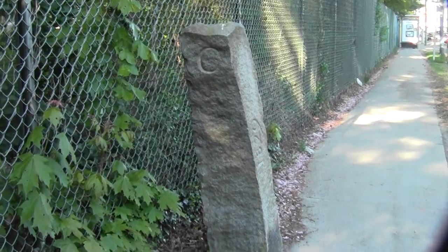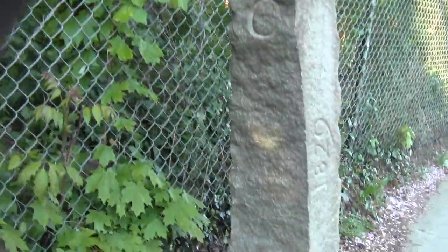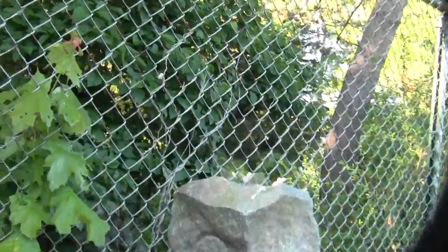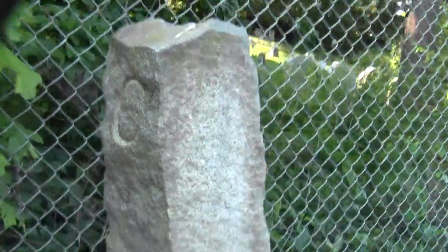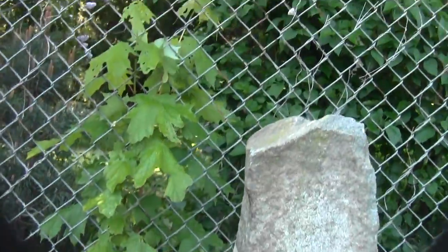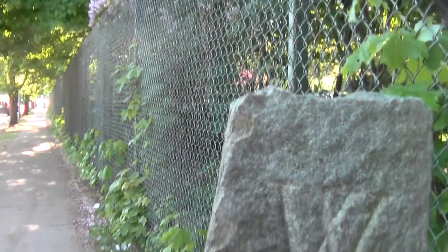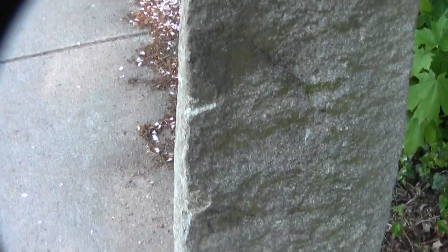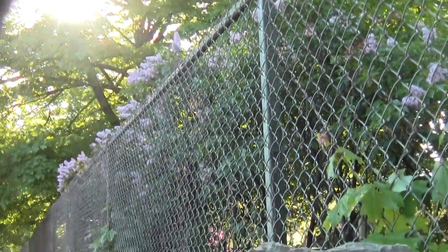An interesting little stone cenotaph foundry marker with C for Cambridge, 1829, to indicate its longevity, and the W to let us know we are indeed standing on the side of Watertown.